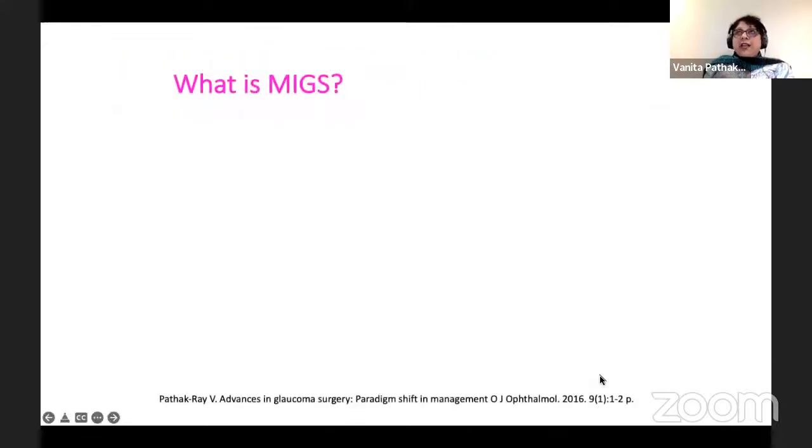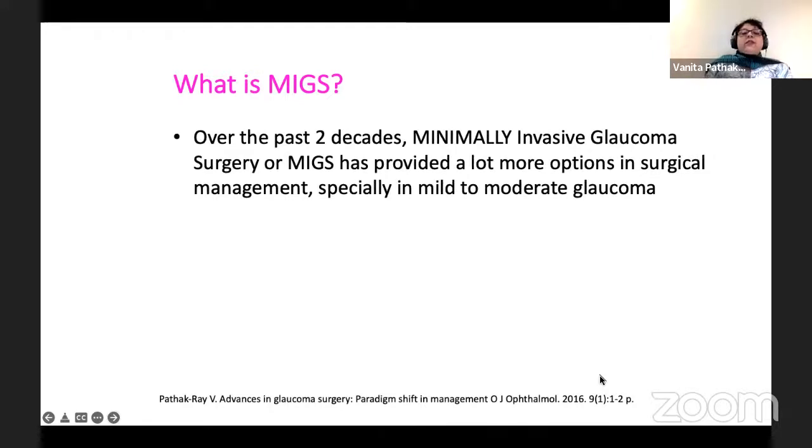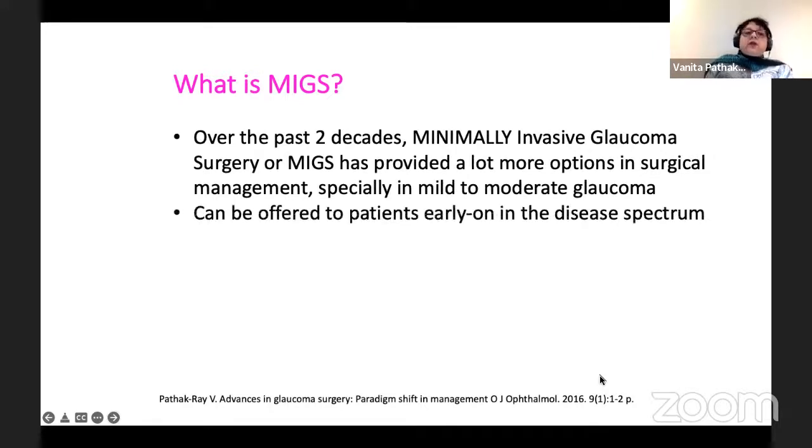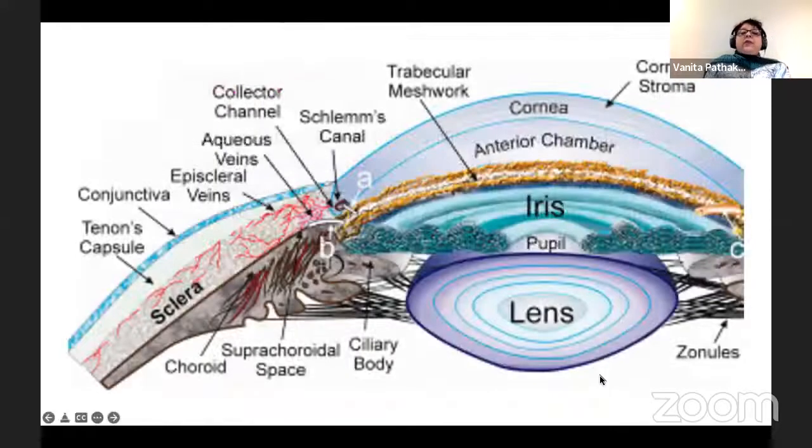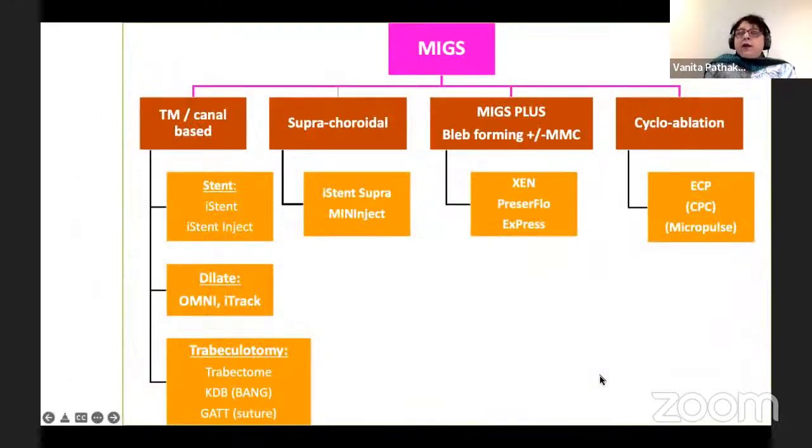So the bleb created is prone to fibrosis, failure rate is high — as a rough guidance, about 50% at five years — and of course, there may be infection. The search for an ideal procedure with minimal side effects, minimal learning curve, and repetitive results goes on. So what is MIGS? Over the past two decades, MIGS has provided many more options in management, especially in mild to moderate disease, and is usually blebless when compared with conventional surgery, and is usually ab internal.